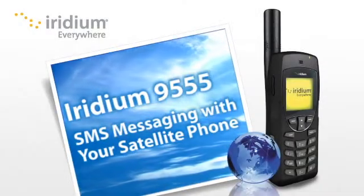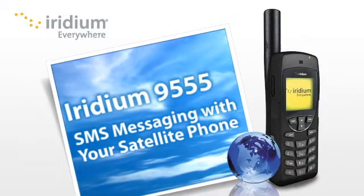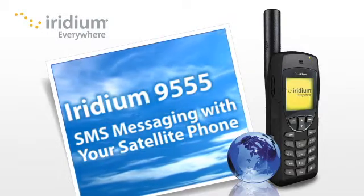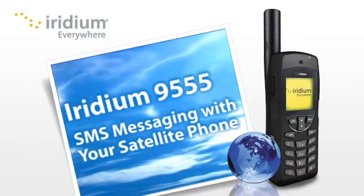Your Iridium 9555 is a versatile satellite communications tool. In addition to phone calls, you can send and receive SMS messages as well as short emails anywhere on the planet.